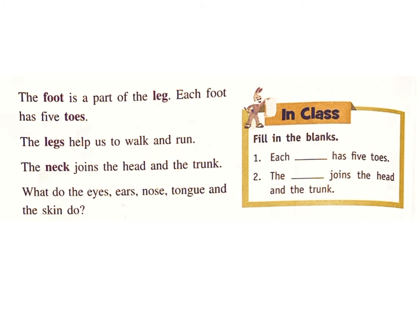The foot is a part of the leg. Each foot has five toes. The legs help us to walk and run. The neck joins the head and the trunk.